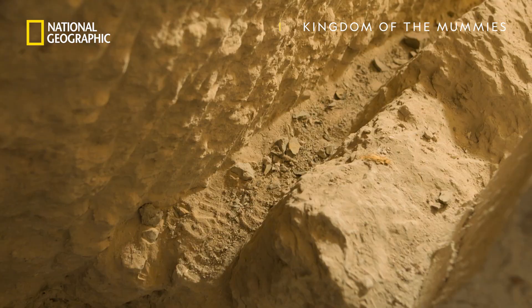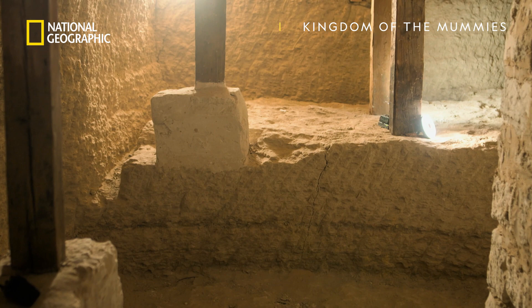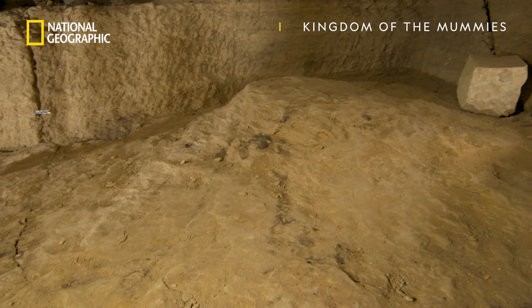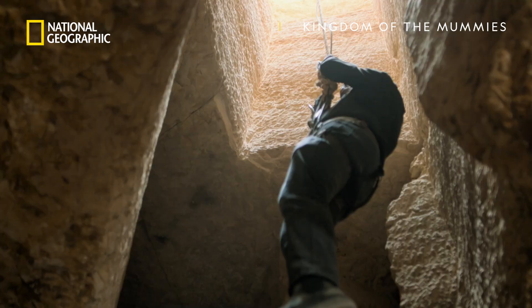This space for mummification and evisceration is absolutely perfect. This remarkable chamber is the first evidence of underground mummification ever found in Egypt. It suggests that this was no ordinary funeral home, but a place where the art of mummification was being reinvented.